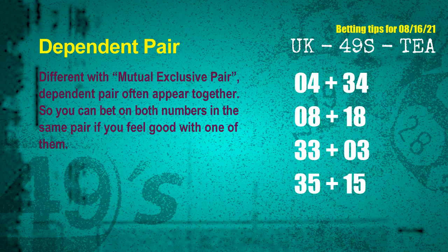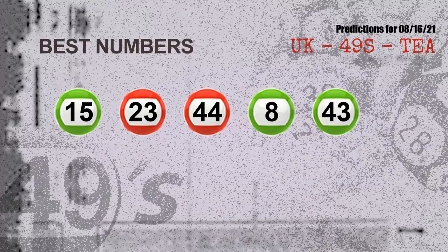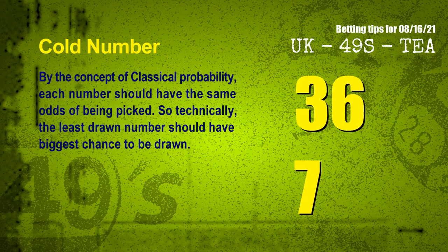The most exciting part of this video: we find the numbers with the best chance to win the next draw. They all match the following ones and colors. The best five numbers to win next draw are 15, 23, 44, 08, and 43.